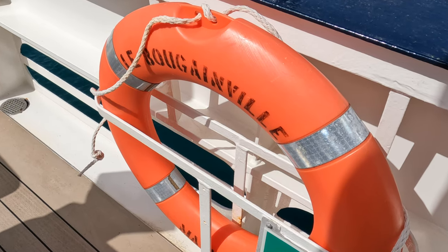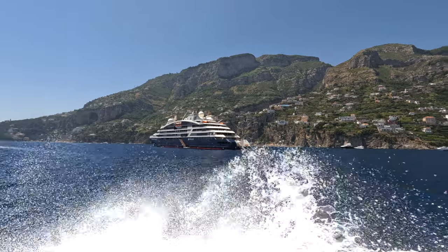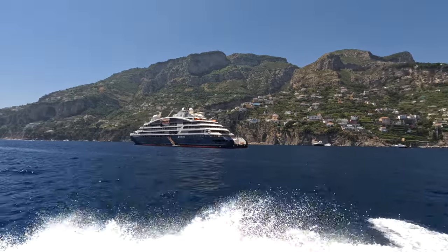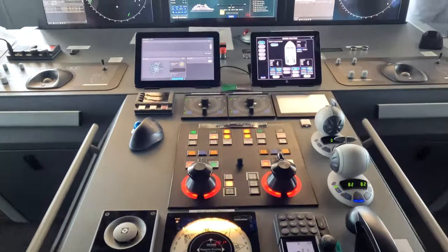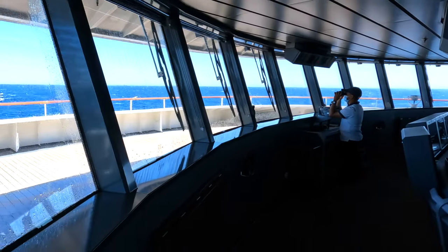This is Ponant's Le Bougainville. Ponant is a French cruise line. There are about 180 passengers in 92 staterooms on this small ship. This was our first Ponant cruise. We did two segments back to back — Nice, France, all the way over to Istanbul, Turkey.